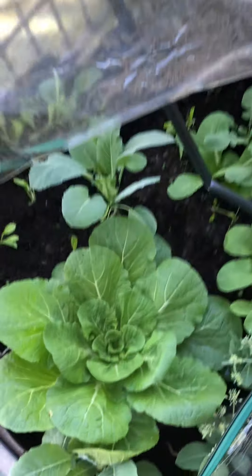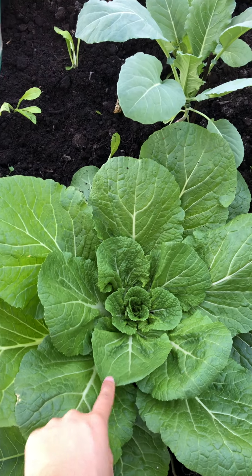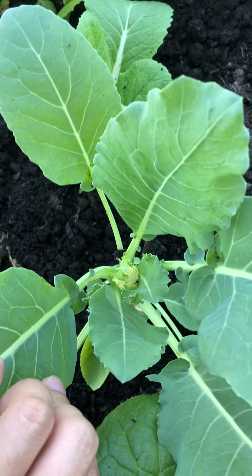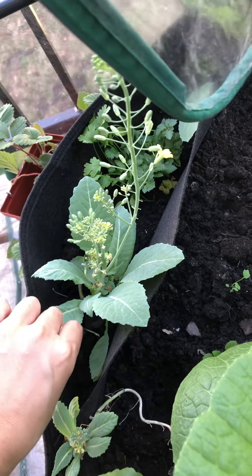Let me give you a small planter bed tour. These are napa cabbage, and we also have these cauliflower — we have so many tiny baby cauliflowers, and this one already sprouted.